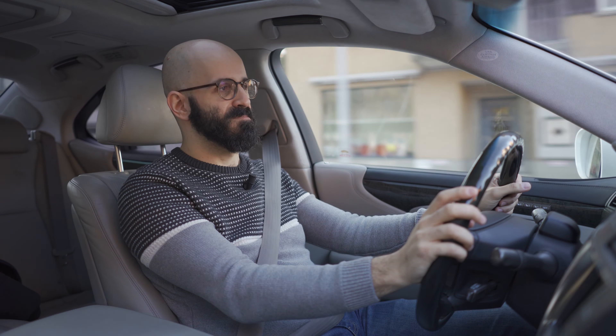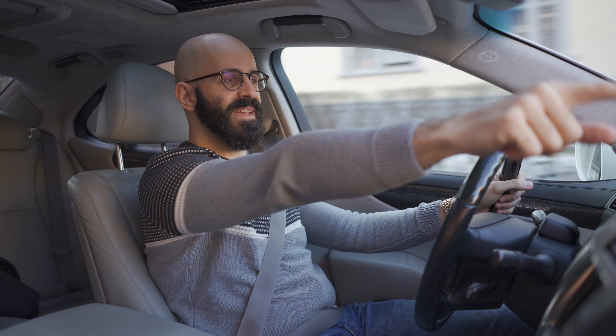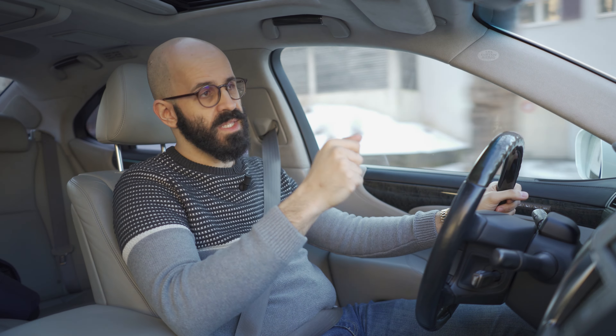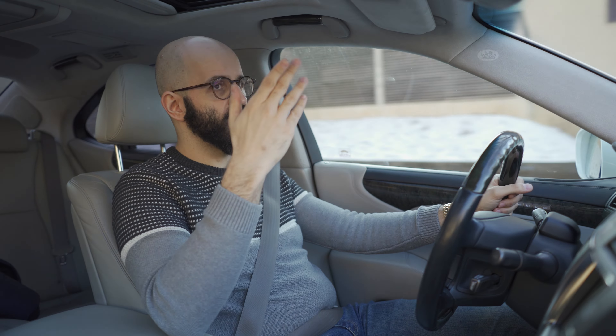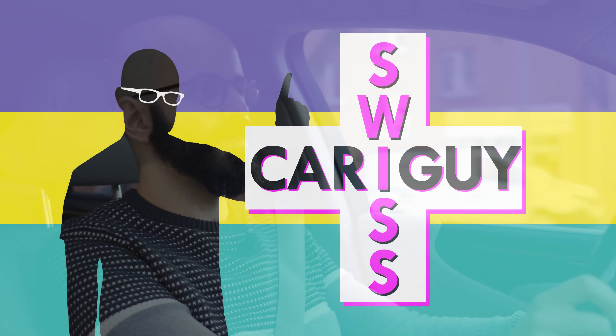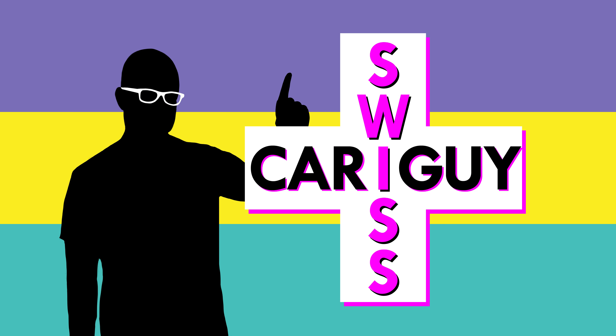Maybe they should make rear-view mirrors like they had in those old cars that had them down there, but then you have the problem that you cannot really see out. Maybe with LCD screens we get rid of the rear-view mirror in that position and get it in some better position that doesn't obstruct your view.